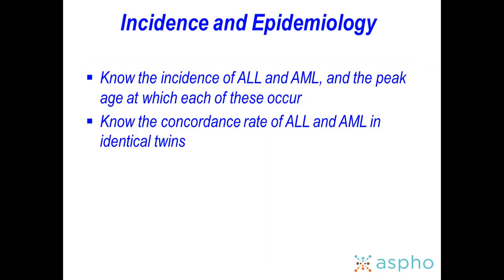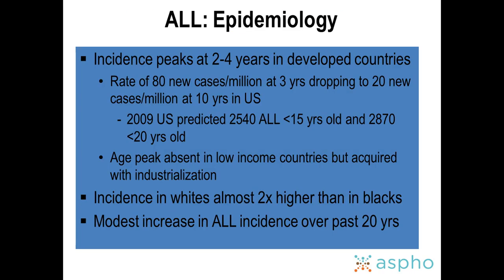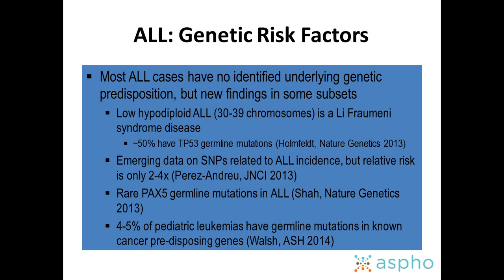On epidemiology, you need to know the incidence of ALL and AML and the peak age at which each occurs. You also have to know the concordance rate of ALL and AML in identical twins — not a bad question to know, because occasionally you will encounter these patients and their parents will be asking about both identical and fraternal twins.